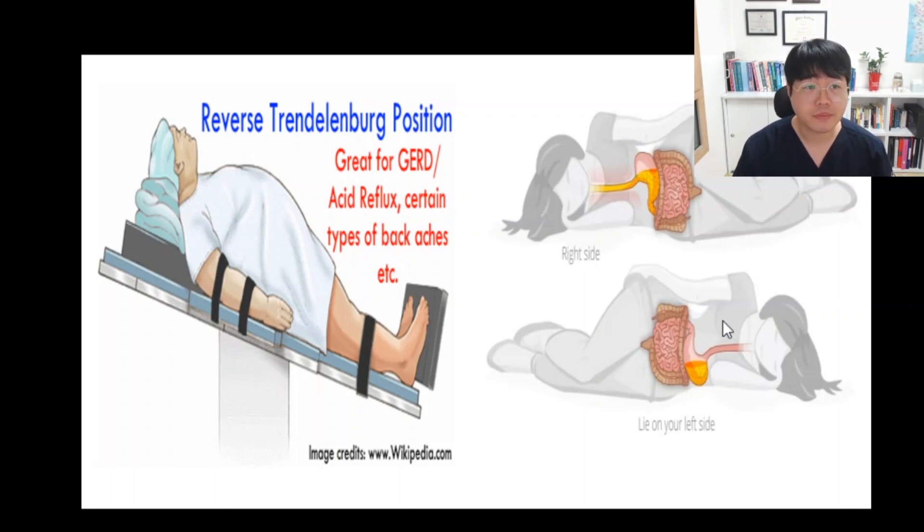For the second picture, anatomically, the right side position makes GERD worse, and the left sideline position prevents acid reflux. So in the right side position, acid can easily come up through the neck. With left sideline, food or contents can be prevented due to the anatomical structure.